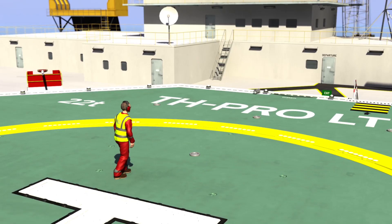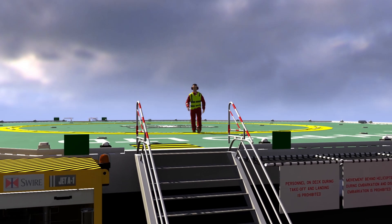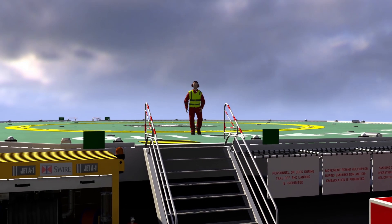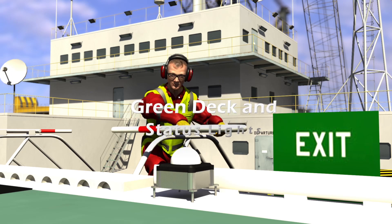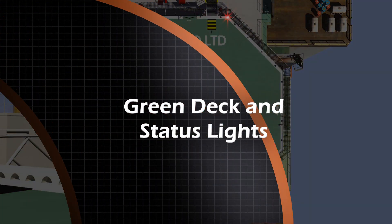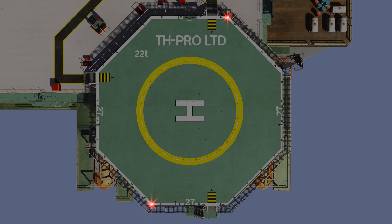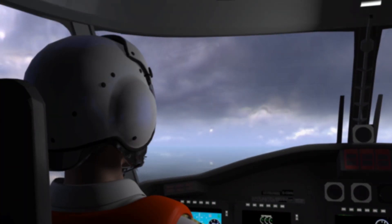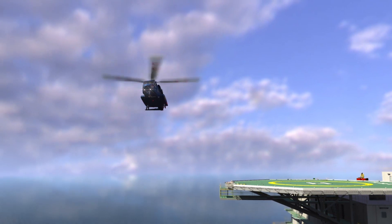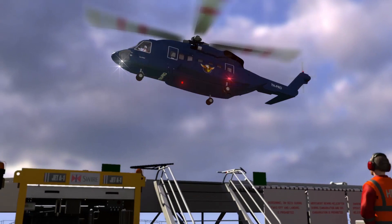The HLO will move off the helideck to a position where the helicopter and helideck operations can be positively controlled. All collapsible handrails are lowered when leaving the helideck. Helideck status lights are managed differently by offshore operators, so review your own operational procedures as applicable. THP Pro, Chopper 1 is on final approach for THP Pro. HLO, Chopper 1, THP Pro — HLO copy final approach, deck is available for landing for THP Pro.